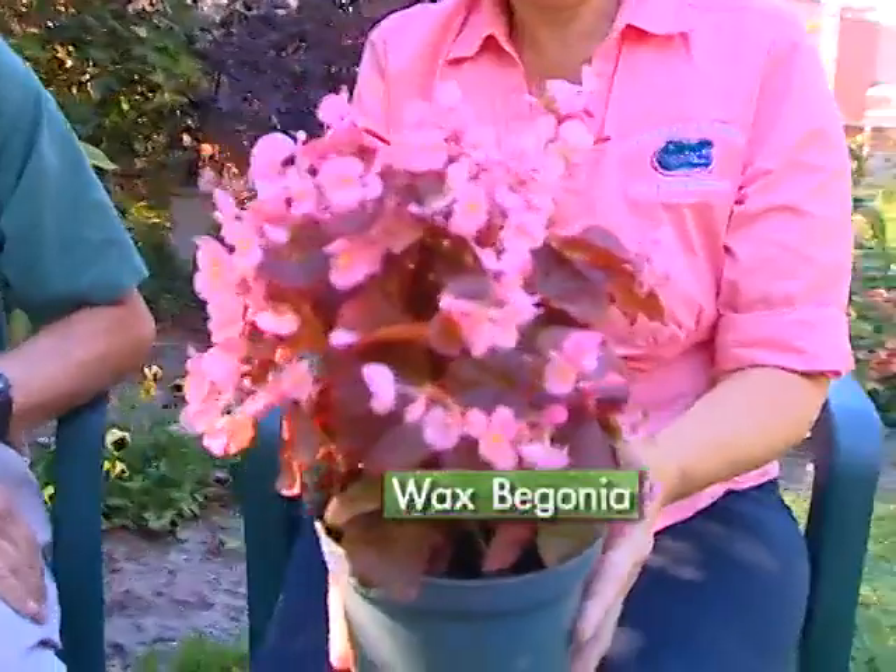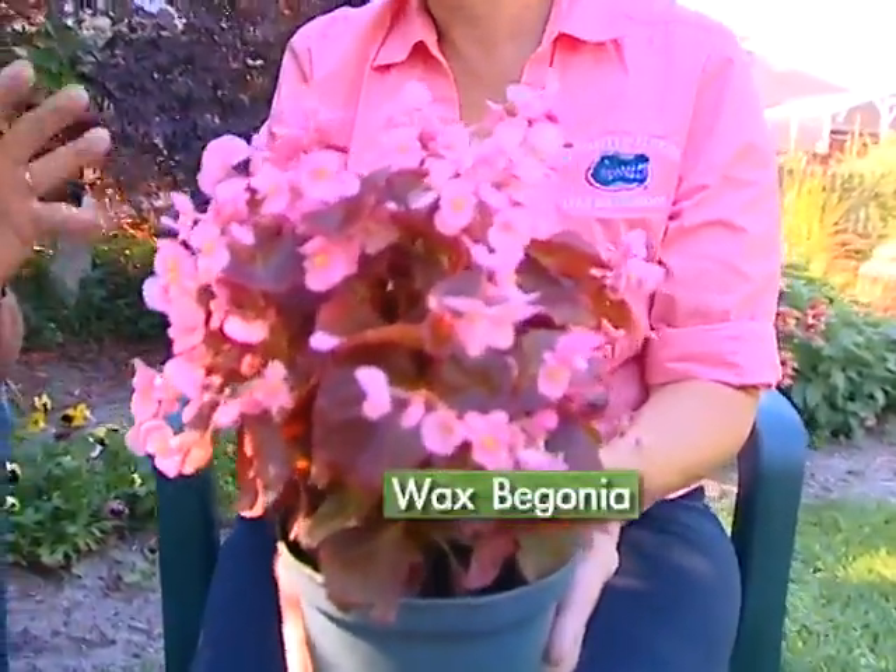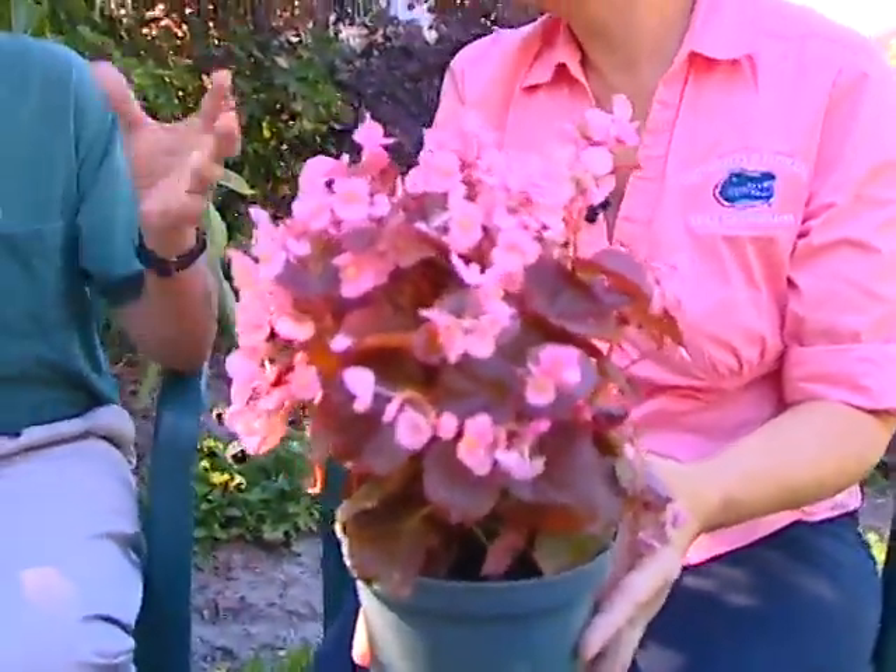A little wax begonia — it's a neat one. There's a whole bunch of begonias to discover out there: the cane begonias, one called dragon wing with red. I think the wax ones are the easiest to find at the garden centers, and they do well. They need a shady spot and some water.